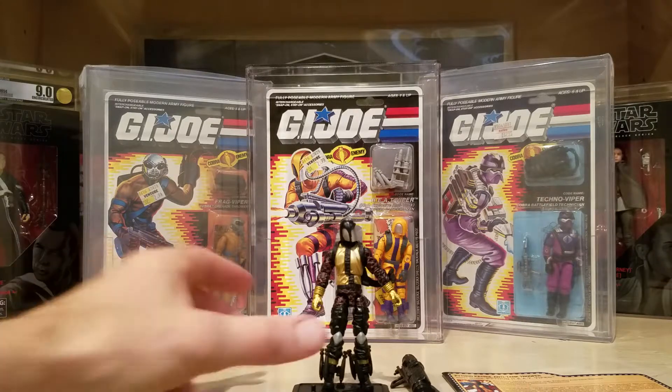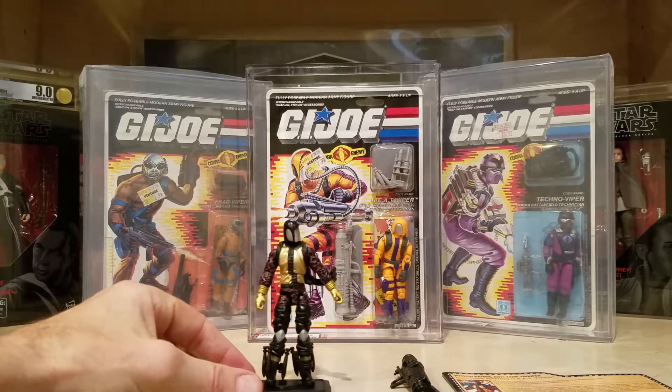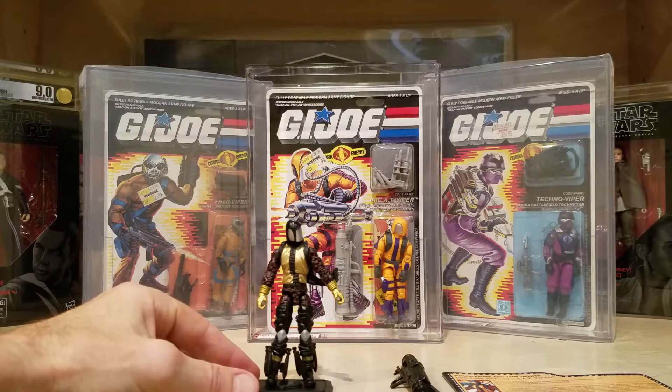I just thought I'd show you the Jocon 2018 Heat Viper as it relates to the vintage one. Very cool figure, one of my favorites. I have no idea why — I guess I'm crazy, I guess I'm a little weird. But I guess you guys knew that by now. Thanks for watching. Talk to you later.